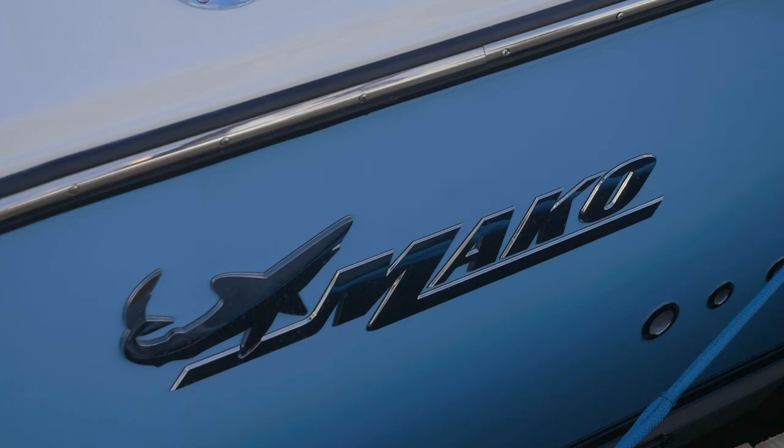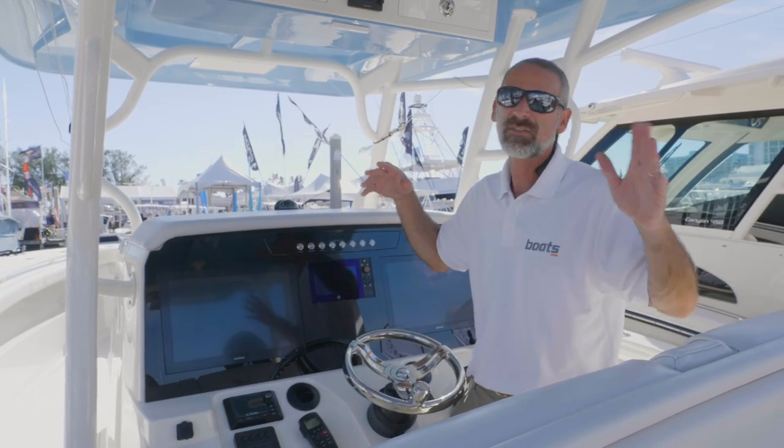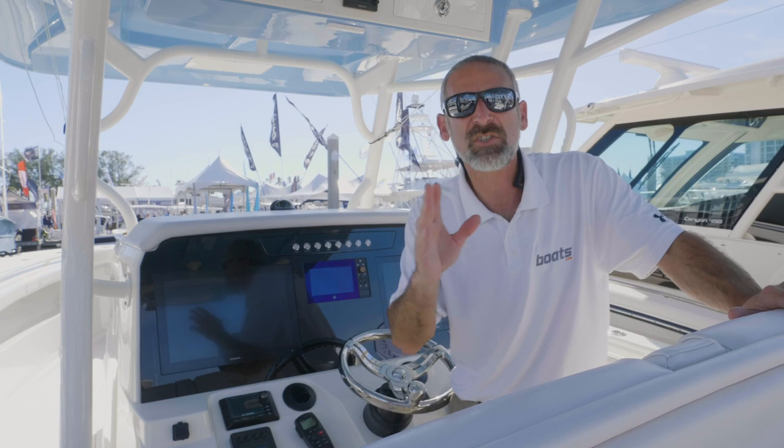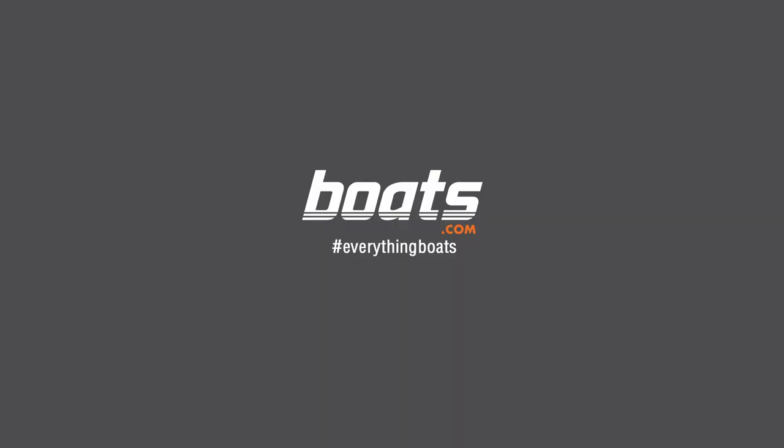Once again, the new Mako has proved that they're not building luxury boats, and they're not building center console yachts, they're building sport fishing machines. If you want to learn more about the 414cc Sport Fish Edition, head on over to Boats.com.